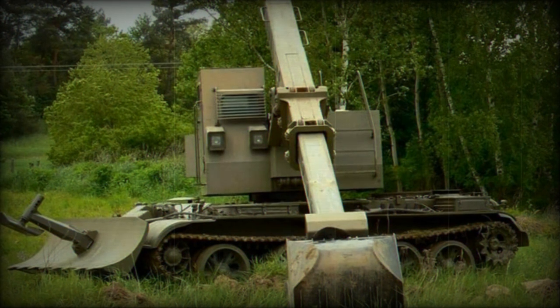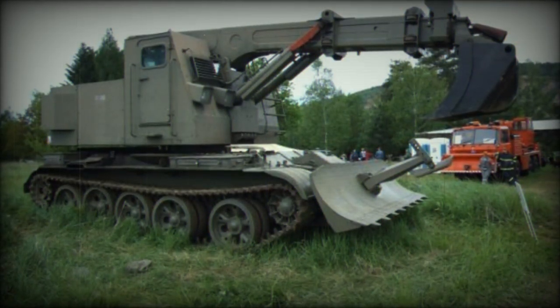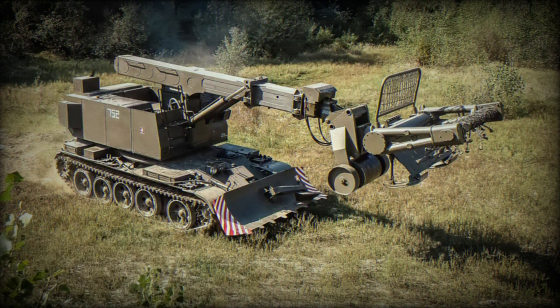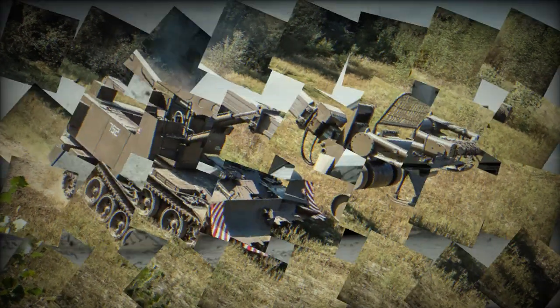Technical specifications: the T-55 tank chassis is fitted with a John Deere diesel engine. With an operating weight of 39,900 kilograms, the vehicle can reach speeds of up to 10 kilometers per hour off-road and 30 kilometers per hour on hard surfaces, with an average fuel consumption of approximately 330 liters per 100 km (3.3 liters per km).